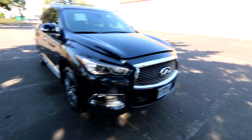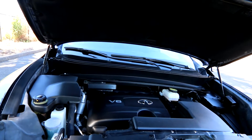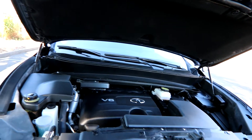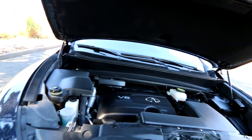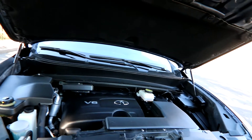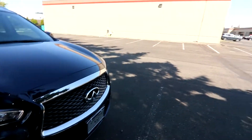Beautiful styling. For an engine, we have the VQ35. I've been with Infiniti about 18 years and I've seen plenty of these engines at 200 and even 300,000 miles still running strong. I have a 2013 Infiniti with a variation of this engine — they are fantastic, one of the best V6s ever made. It also makes 295 horsepower, so you have plenty of get up and go.